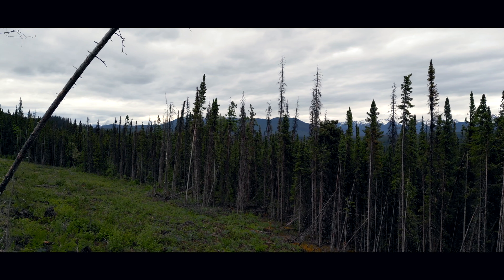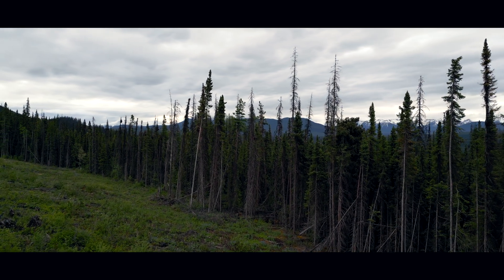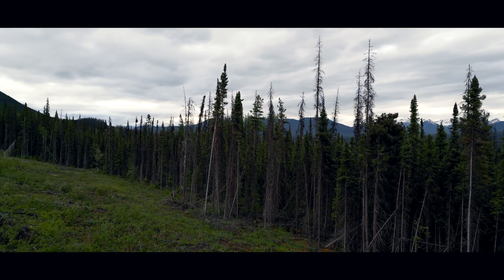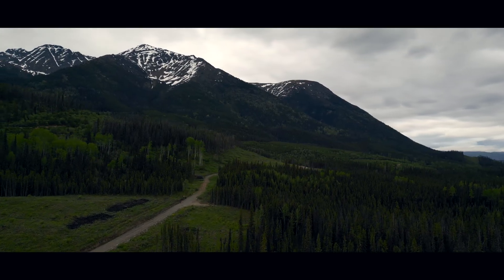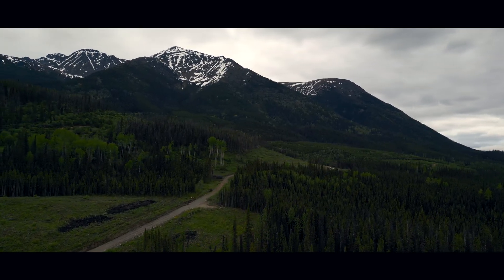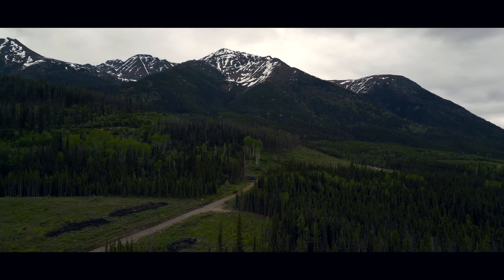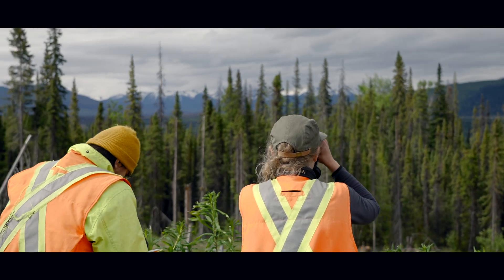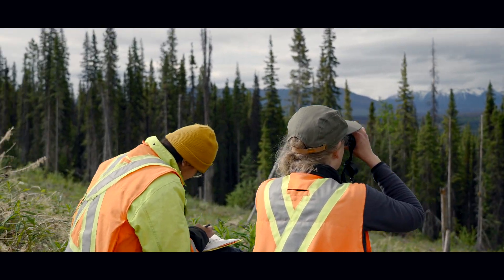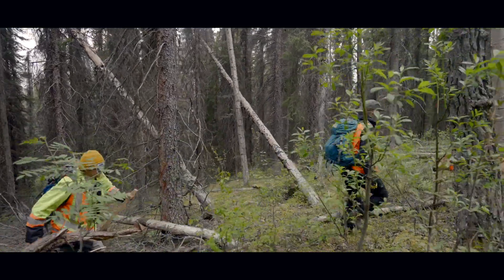Olive-sided flycatchers inhabit natural-edge habitat like wetlands, but are also common in disturbed habitats like burns, bark beetle-impacted stands, and regenerating cut blocks. However, the edge habitat created through forest harvest may present an ecological trap for this species through increased predation or reduced insect prey availability or quality.